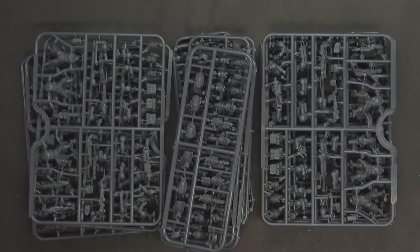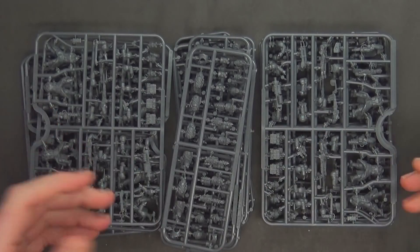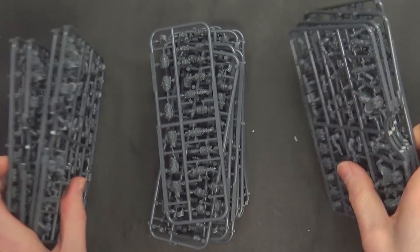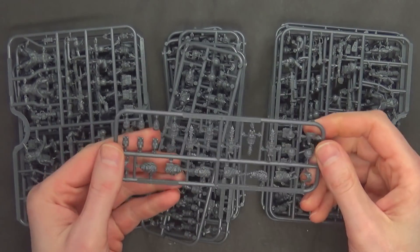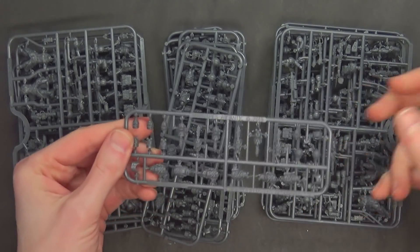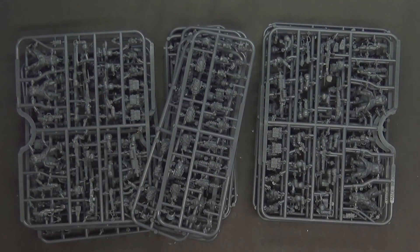Sprue-wise, this is what you're getting. They've learned from the best — they figured out how to optimize the sprues for options and quantity in the box. There are only two different sprues, but they're duplicated eight times. You're going to get four of each of the infantry sprue, and then eight of the head sprue as well. There's a lot of possibility once we start digging into these sprues.